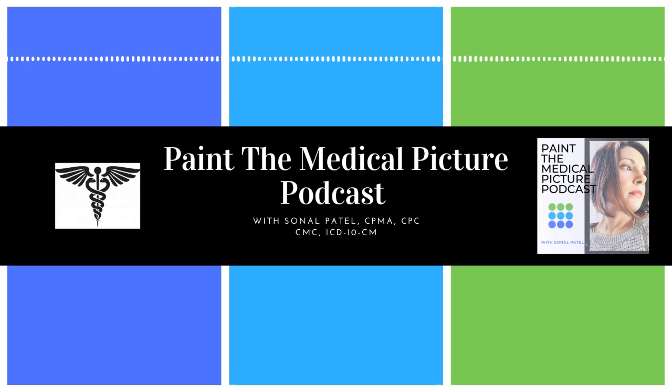Hey, everyone. Welcome back. This is episode four in season 11. Today is Wednesday, January 24th, 2024. My name is Sonal Patel, and this is the Paint the Medical Picture podcast series. Let's get into today's episode.